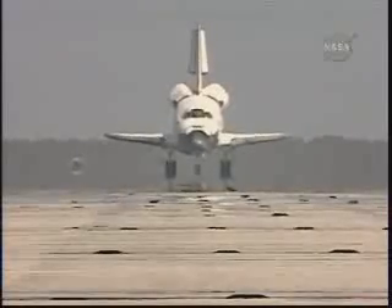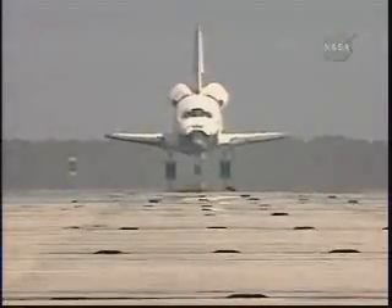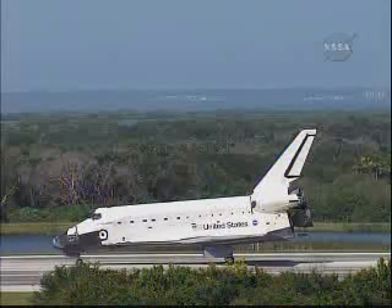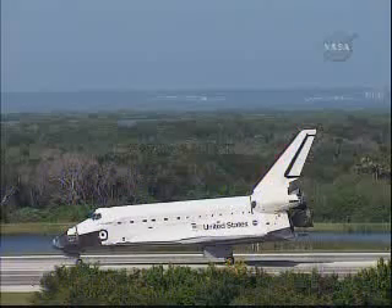With the completion of the STS-127 mission, Endeavour and her crew have completed two major milestones for the Japanese partner of the International Space Station — topping off the construction of Japan's Kibo Laboratory with the last of three assembly missions and bringing home Japan's first long-duration station crew member, Koichi Wakata.